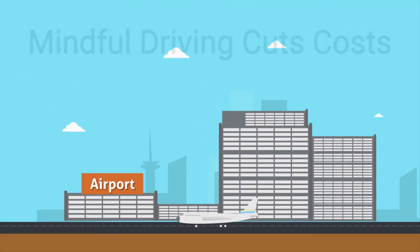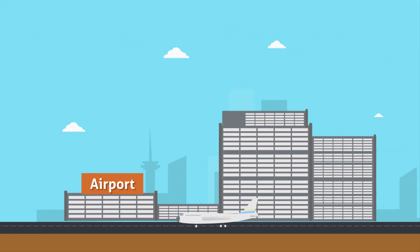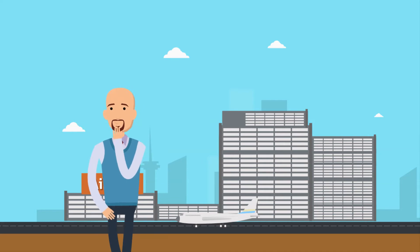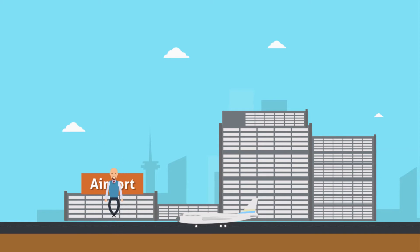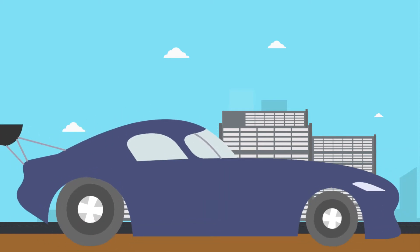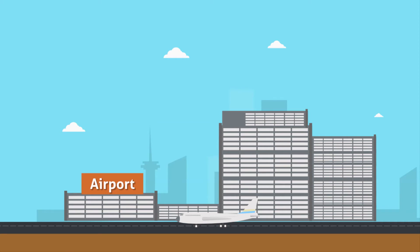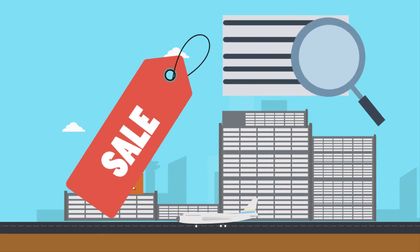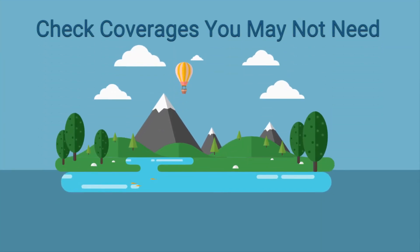Mindful driving cuts costs. In other words, be a safe driver. This should go without saying, but in today's age of increasing in-car distractions, this bears mentioning as much as possible. The more mindful you are, the more accidents or moving violations you'll be able to avoid — events that raise your insurance rates. Travelers offers safe driver discounts of between 10% and 23%, depending on your driving record.